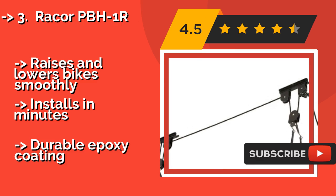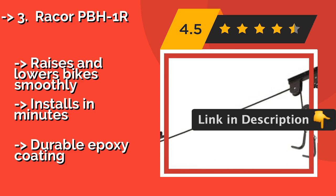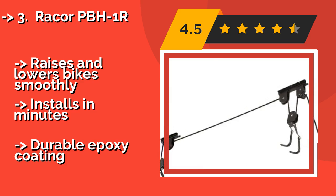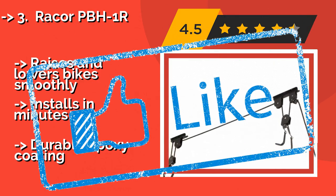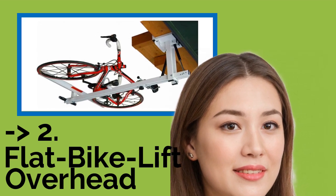Coming in at number three, this option handles bikes weighing up to 50 pounds. It features a secure locking mechanism that prevents accidental release and a simple, efficient pulley system that raises and lowers bikes smoothly. It installs in minutes and has a durable epoxy coating.